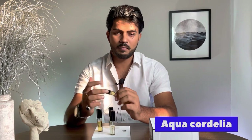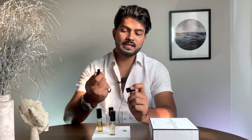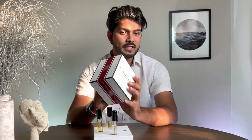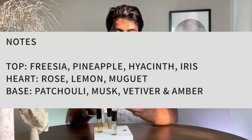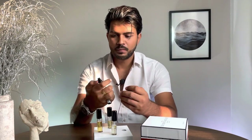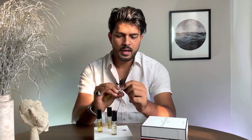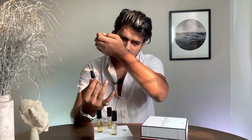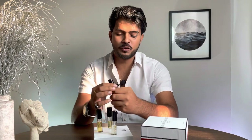The first fragrance on the list is Aqua Cordelia. As the name suggests, this is more of an aquatic, summer-fresh kind of fragrance. The notes are pineapple, iris, lemon, rose, and vetiver — all listed on the box. At the start of the fragrance there's a strong hint of pineapple. The bottle has a screw-on cap and the overall scent profile is very good.